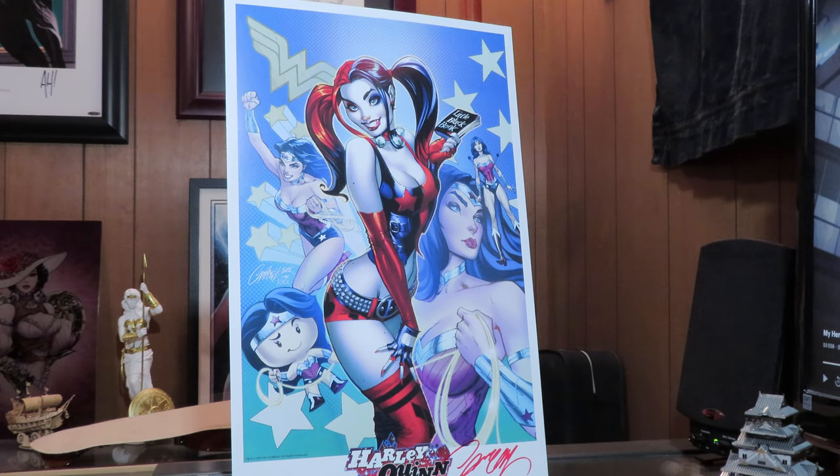The first print is this one — a cool Harley Quinn with Wonder Woman in the background. Really nice colors, very cool, with a nice little signature down there at the bottom. Very awesome, very playful — I dig this one.